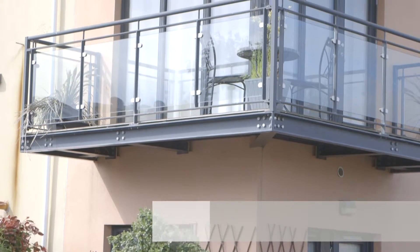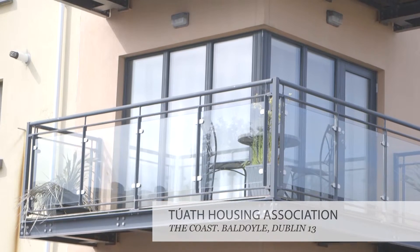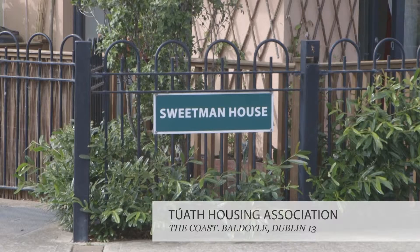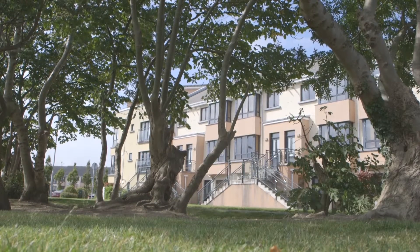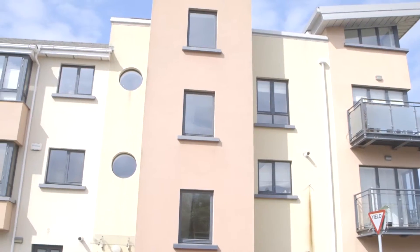These units were acquired by Tua Housing in partnership with NAMA. It's 20 units over two developments, the Coast and Red Arches. They're pepper-potted around the development, which allows for the easy integration of tenants in the community, allowing for full use of amenities and facilities in the local area.